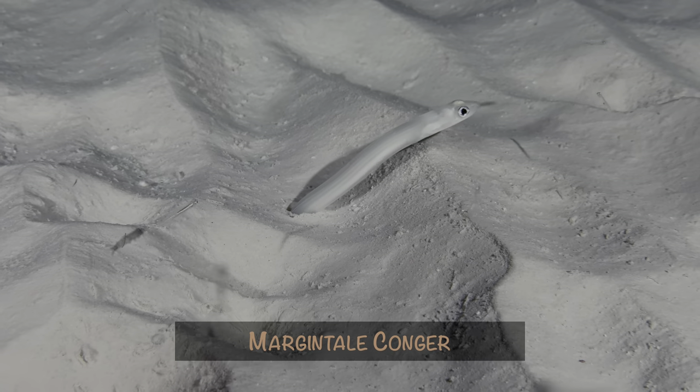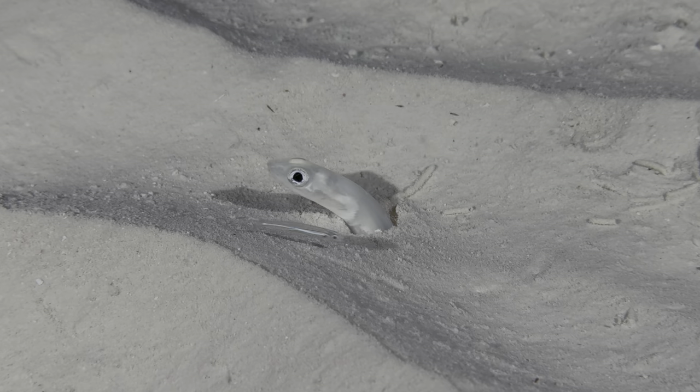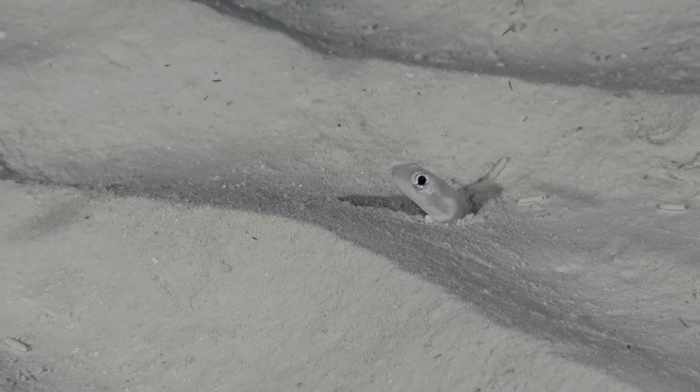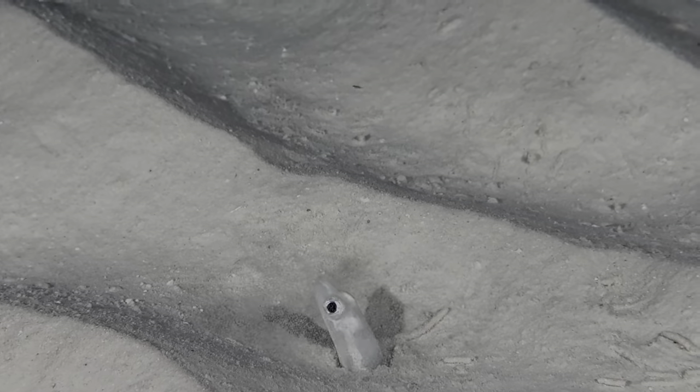We saw at least a dozen of these margentail congers in the shallows on several night dives. The second dive was around a full moon, and there were lots of creatures in the water column attracted to my lights. So when we got close, the congers came out to enjoy some snacks.